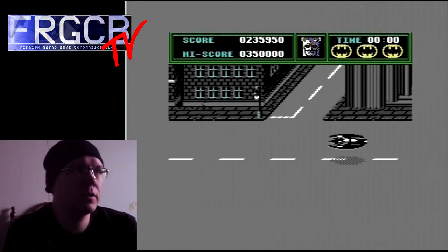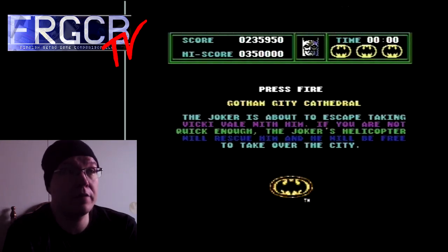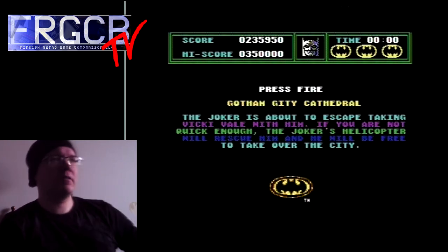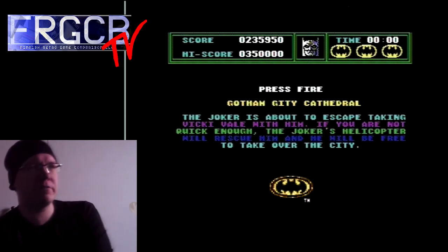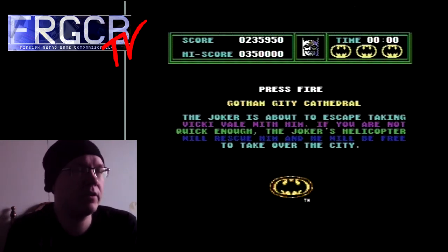And we're back to the platforming action again — Gotham City. Wait, it says 'Gotham Jitty' — just look at that, spelling mistakes! I'm not sure if they're exclusive to the cartridge version or if they're in every release. I should check that actually — this is interesting, I've never noticed these spelling mistakes before.